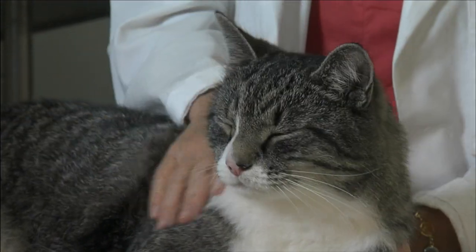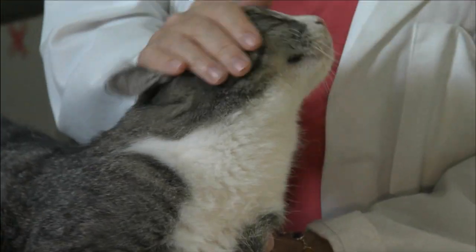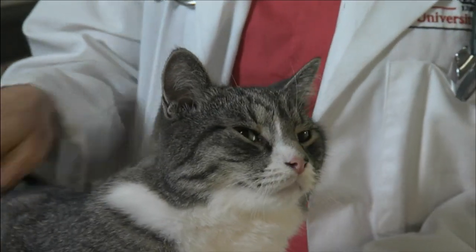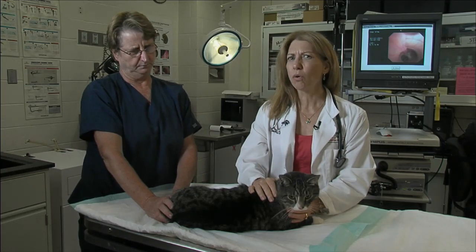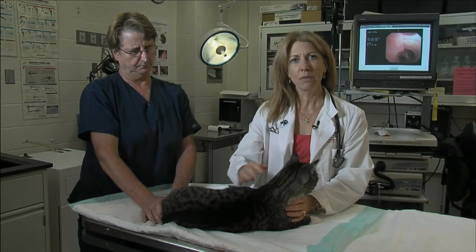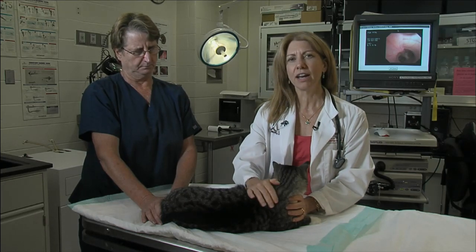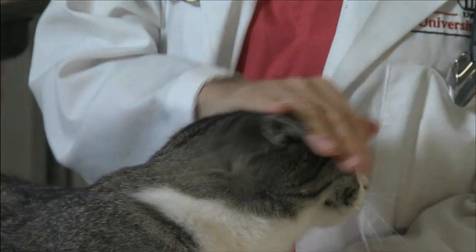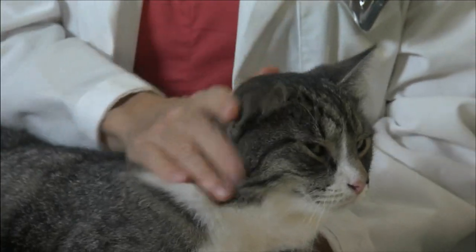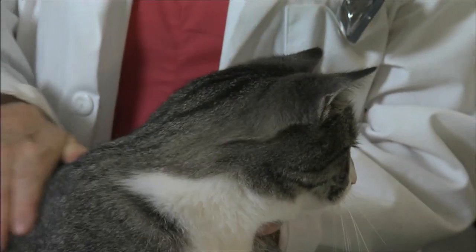We've been talking about problems that older dogs have, and now we're going to focus on older cats. This is Steve, a 12-year-old domestic short-haired cat. Some people think 12 years old is old for a cat, but I want to remind you that it's really not, because a lot of cats live to be 20. Even a 14 or 15-year-old cat is older, but certainly not so aged that we don't want to consider their quality of life and treat them to keep them happy and healthy.